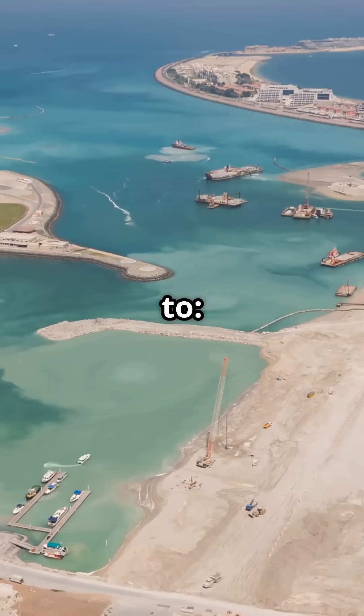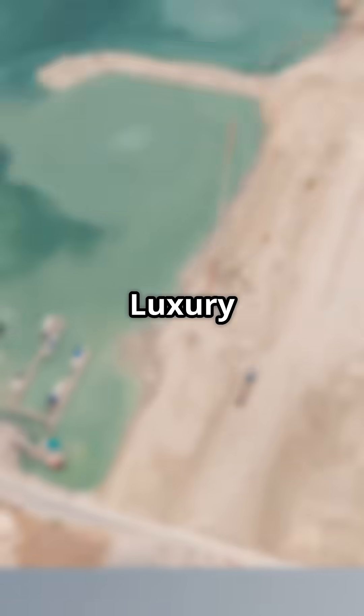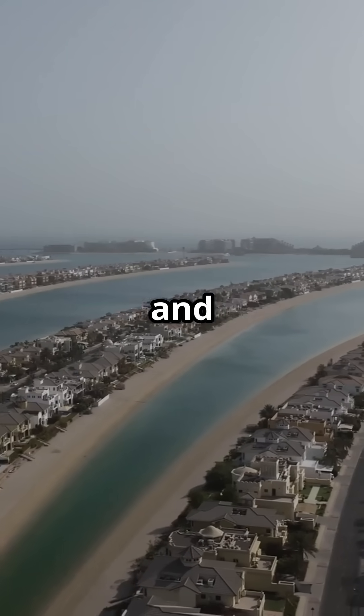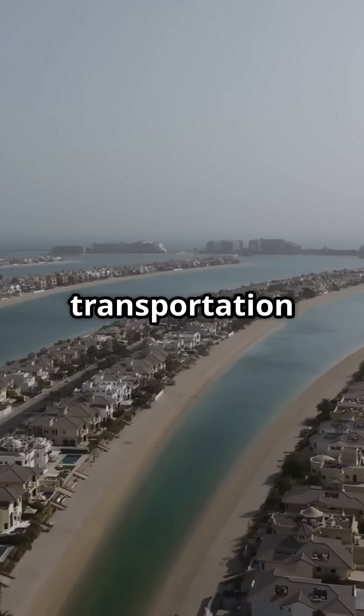Today, Palm Jumeirah is home to private beachfront villas, luxury hotels such as Atlantis and W Dubai, shopping centers, restaurants and tourist attractions, and a monorail transportation system.